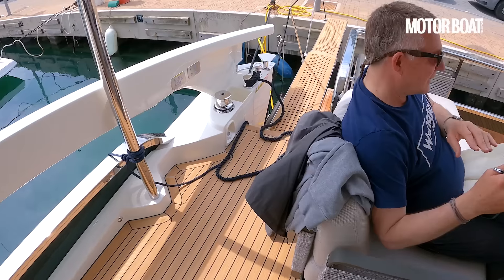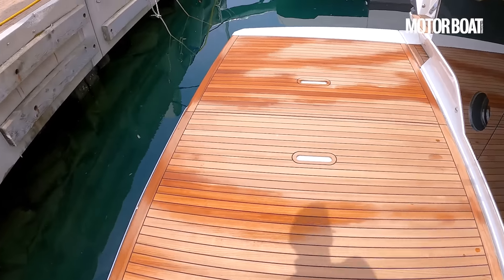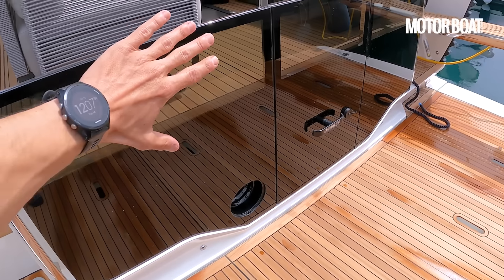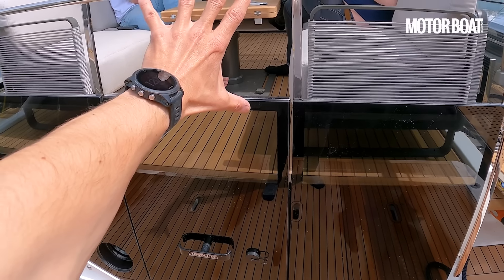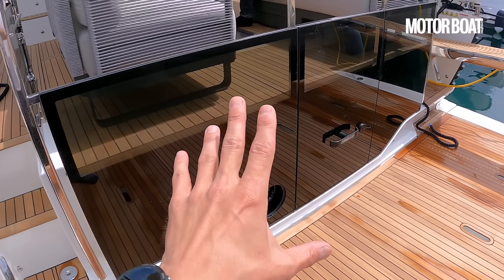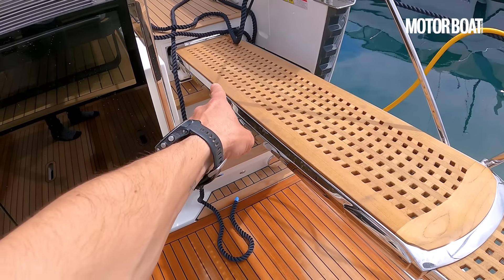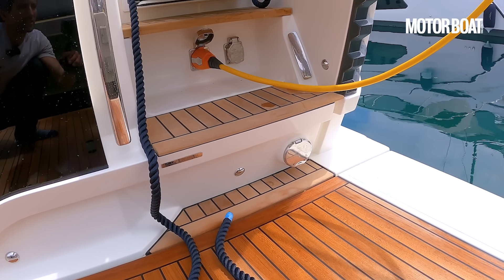We'll shift ourselves out onto the lazarette and down onto the swim platform. This is something we've seen on other boats in the range — a glass parapet and facing settees so you can keep this transom wide open and keep the views wide open. It's slightly asymmetrical: the port steps are narrower than those on the starboard side, which gives you plenty of space for your telescopic passerelle. And there's your shore power just buried under there neatly so it doesn't get in the way.